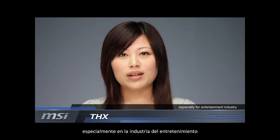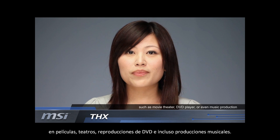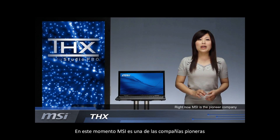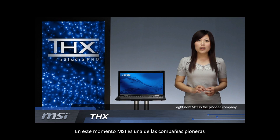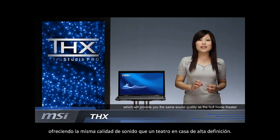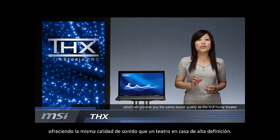especially for the entertainment industry, such as movie theater, DVD player, or even music production. Right now, MSI is a pioneer company to bring the standard into the full range of our notebooks, which will provide you the same sound quality as the hi-fi home theater.